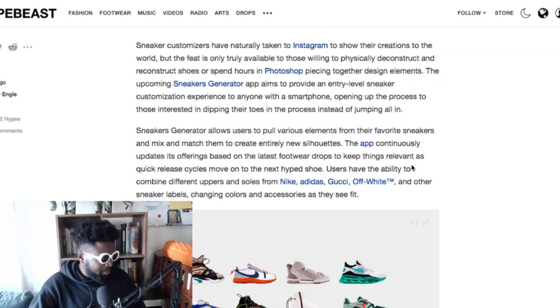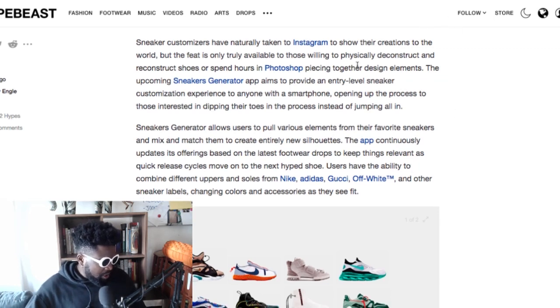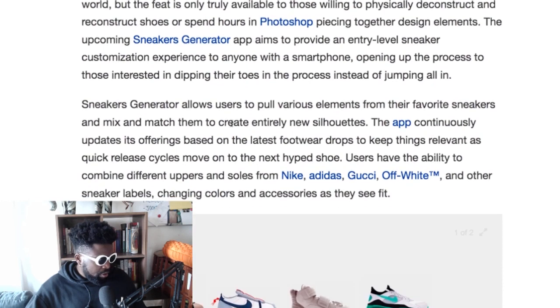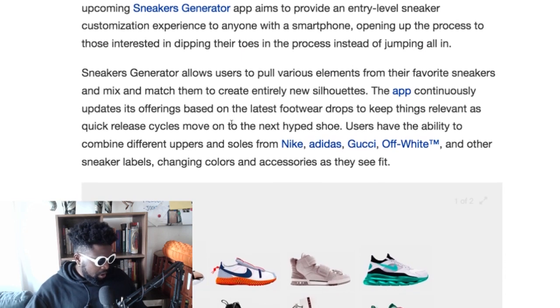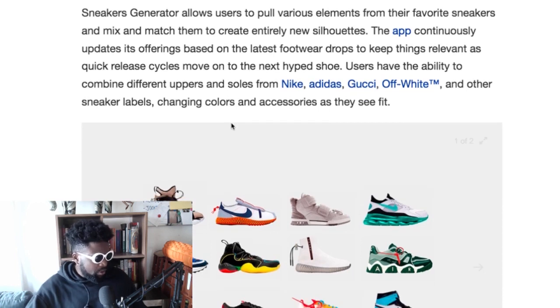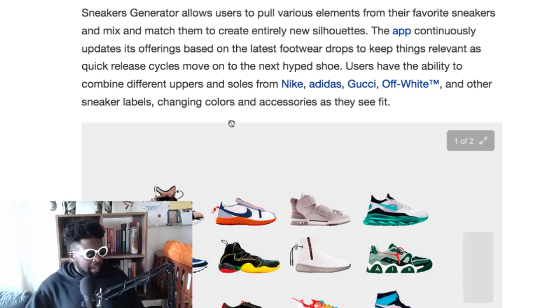That studio does really good stuff, but apart from them they're all garbage — especially the sneaker designers making python leather skin journal ones. Anyway, the app text says customizers have naturally taken to Instagram but the feat is only truly available to those willing to physically deconstruct and reconstruct shoes or spend hours piecing design elements together. The Sneaker Generator app aims to provide an entry-level customization experience to anyone with a smartphone, allowing users to pull various elements from different sneakers and mix and match them to create entirely new silhouettes. Why would you want to do that?